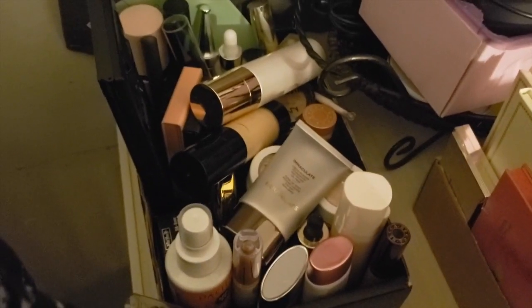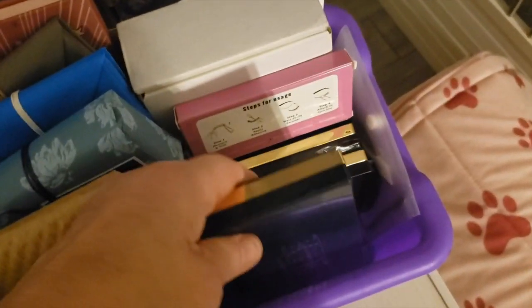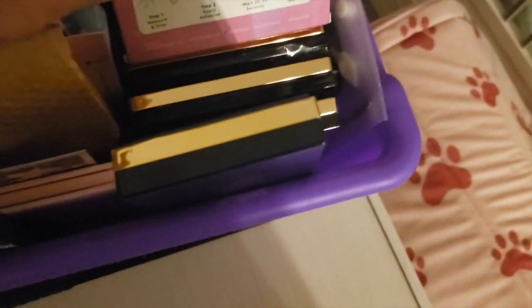These are all my cords, chargers, and things — I need to get that better organized. This is my project pan box, and the ZCs are in here too, so I didn't totally forget about those.